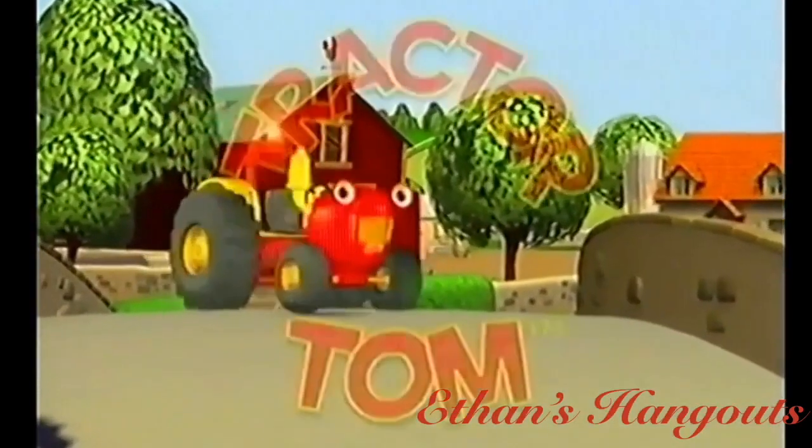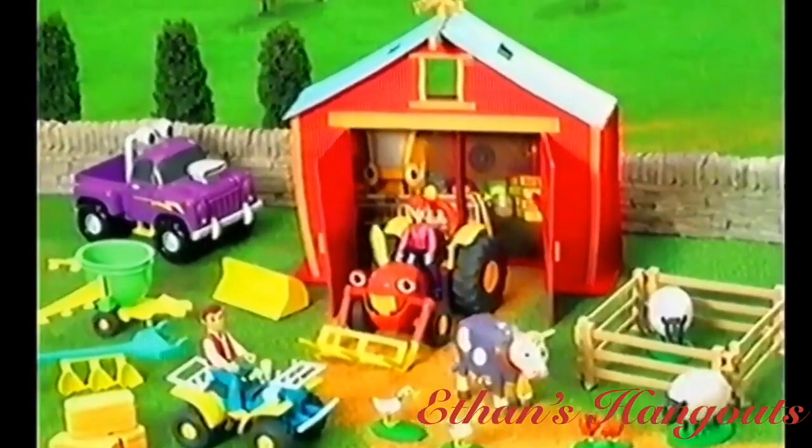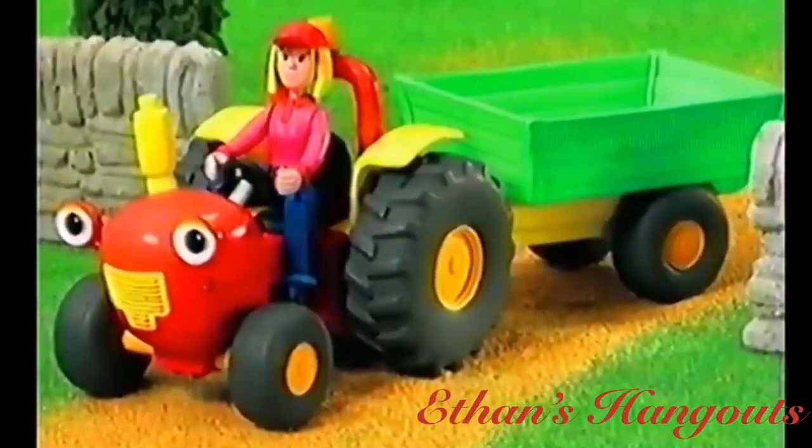There's a bright red tractor on Spring Hill Farm. In July, look out for Tractor Tom toys, including the complete Spring Hill Farm set, an electronic Talking Tom, and lots of other characters.